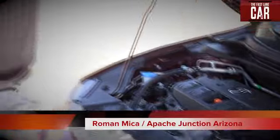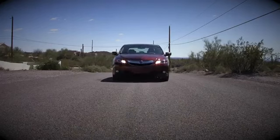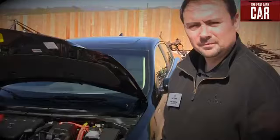The ILX will come in three distinct flavors, and this is probably the most popular one — the 2.0-liter that produces 150 horsepower and 140 pound-feet of torque, mated to a five-speed automatic with paddle shifters. There's also a hybrid version, which is basically the rebadged Civic Hybrid, and the hot car: the 2.4-liter that produces 201 horsepower. Ironically, they all have the same suspension setup. Acura says the 2.0-liter, undoubtedly the most popular model, will get 24 miles per gallon city and 35 on the highway. It'll start at $27,000, with the hybrid and the 2.4 starting at $30k.